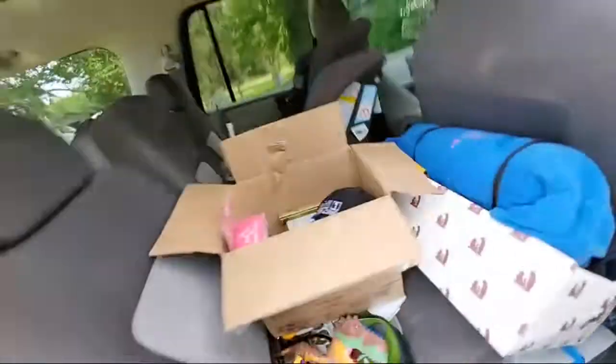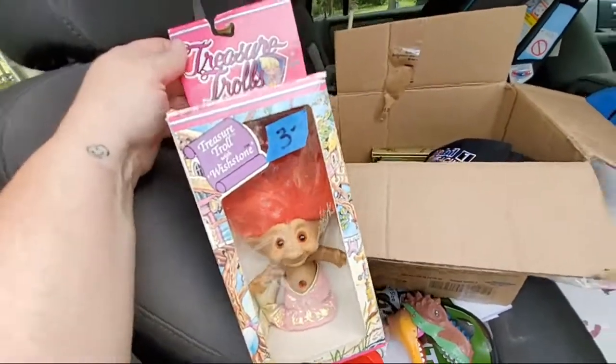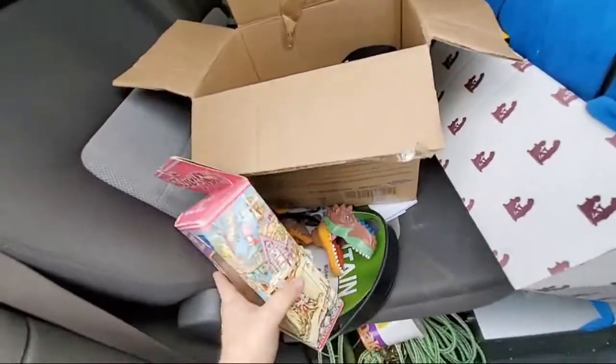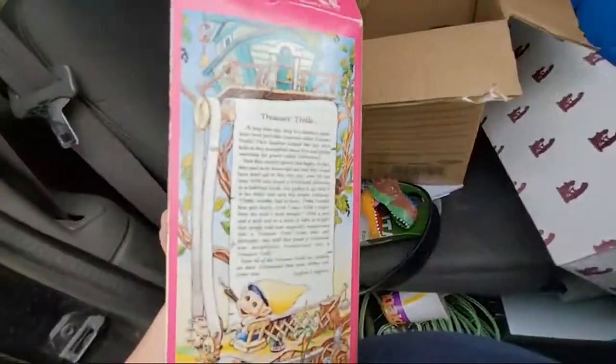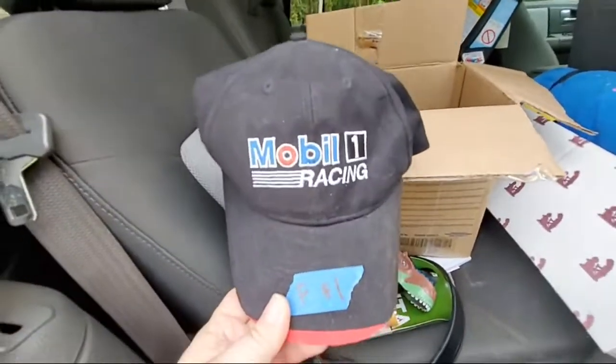I got this troll with the wish stone for three bucks — they were comping like 15 to 20 even without the box, so hopefully I can get like 20 bucks for that. And then I got this Mobil One racing hat — that was a dollar.